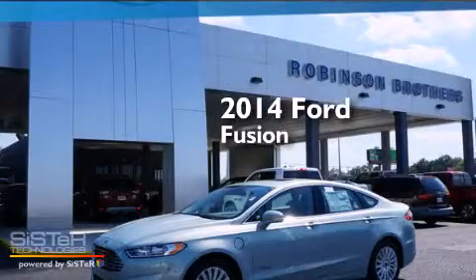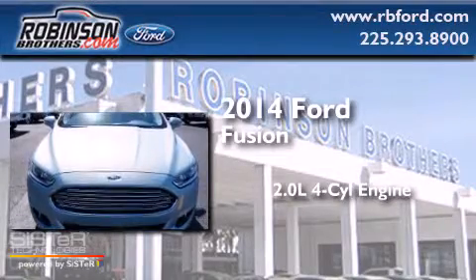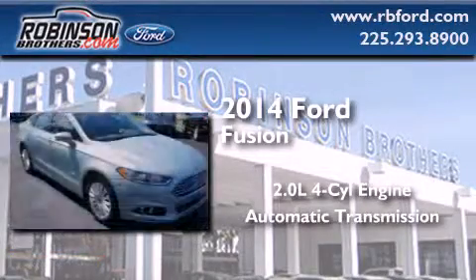This is a brand new 2014 Ford Fusion. It features a 2.0-liter four-cylinder engine and an automatic transmission.